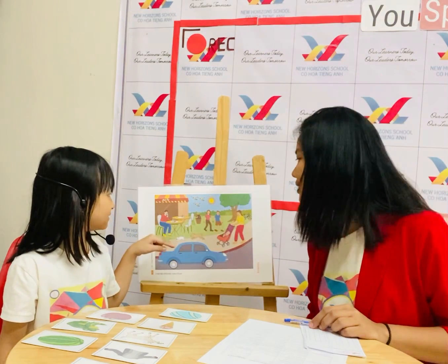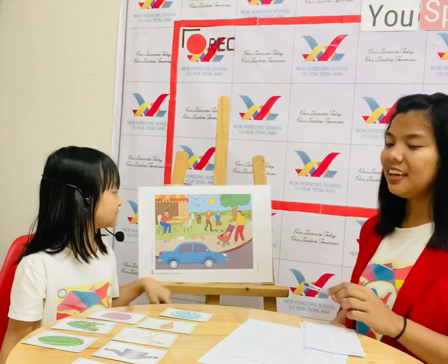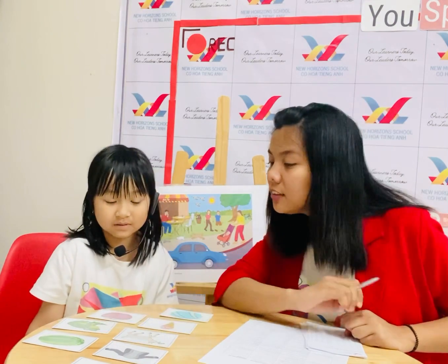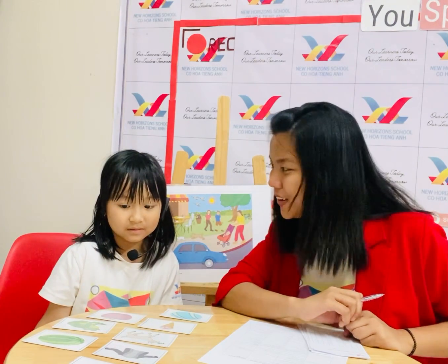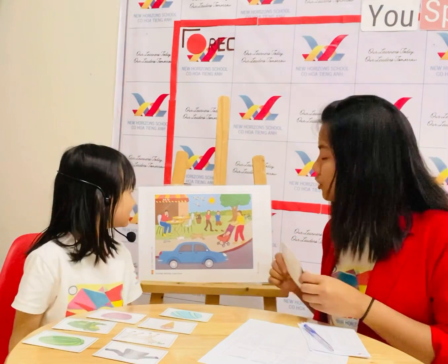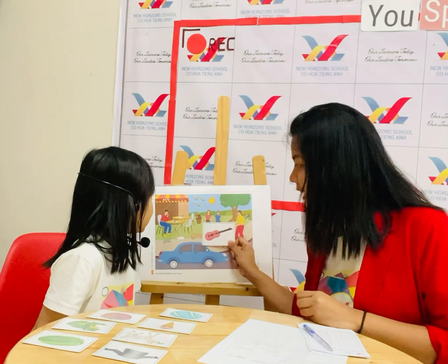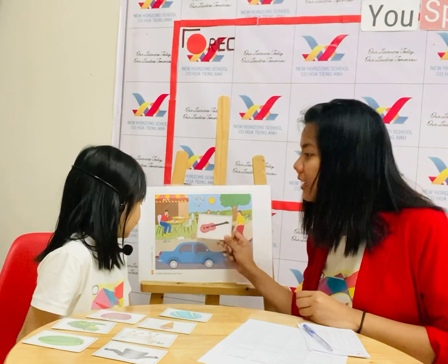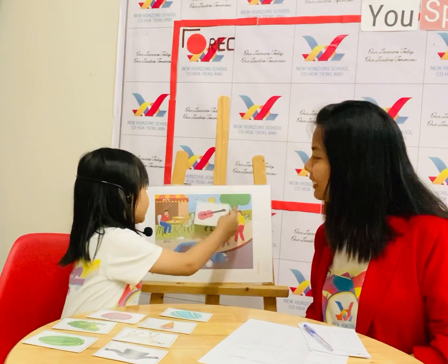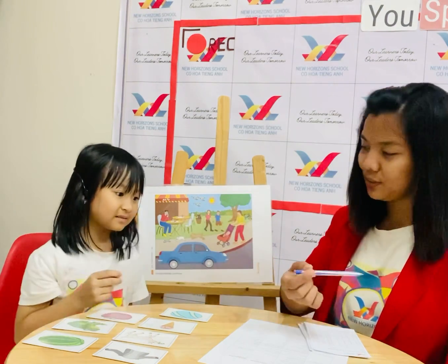Okay, how many children can you see? One. Two. Okay. So now let's look at this part. Part two. Can you tell Teacher Shirlane which is the guitar? Okay, can we give it to teacher, please? Okay, teacher will put it between the children and the dog. Now it's your turn. Can you put it on the sun? On the sun? Let me see. Okay, thank you so much.